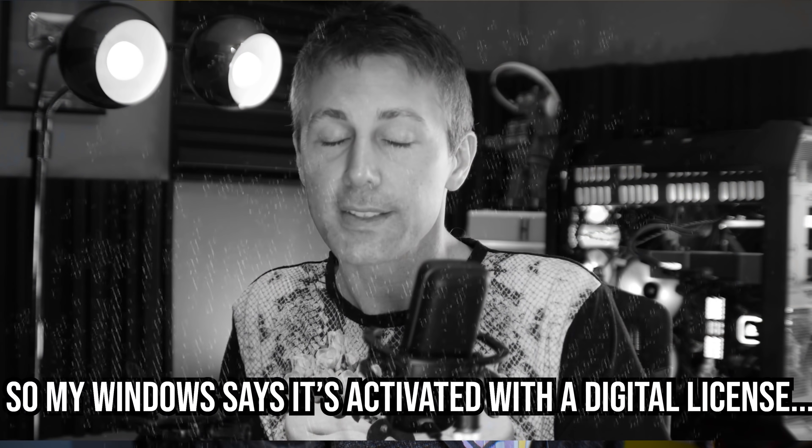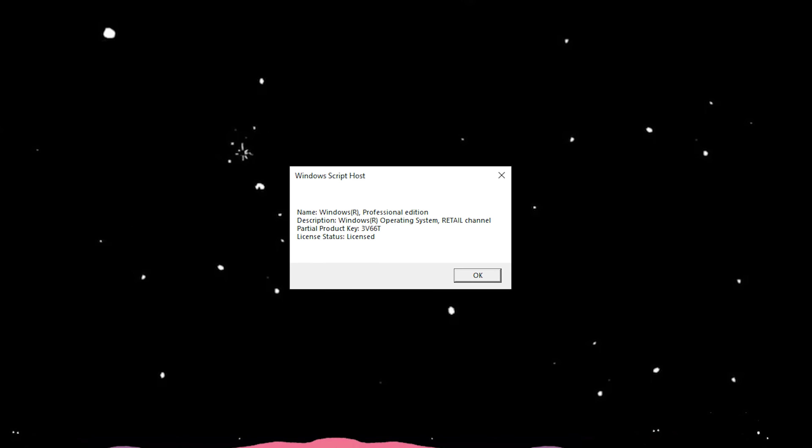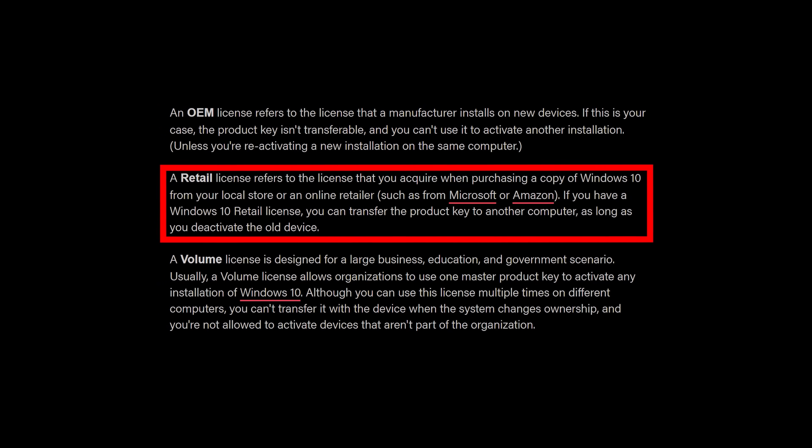The last time we called up Microsoft Support Center, we found out that if you have a single end user license for Windows 10 and it's activated, then it's going to stay activated indefinitely. However, in today's video, we're going to be calling up the Microsoft Support Center yet again. The first question I want to ask them is: is Windows 11 — the copy that we're using, the one that's getting leaked around the web — is that legitimate?